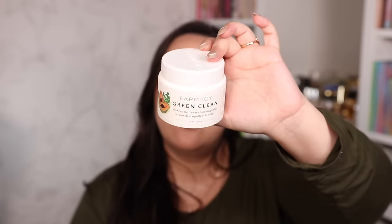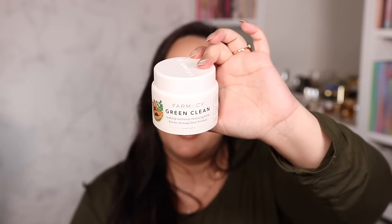Moving on to skincare — I always melt my makeup off first and then do a second cleanse. My favorite makeup melter for the longest time has been the Farmacy Green Clean Makeup Melter. I've gone through so many of these — it doesn't break the bank, fully removes everything without stripping moisture, and leaves no residue. My main issue with many makeup cleansers is residue, and this one doesn't leave any.